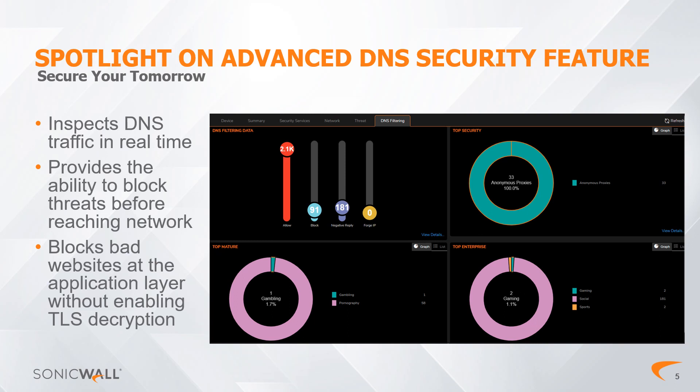It empowers control over the domains users access, preventing access to malicious websites and inappropriate content. The advanced DNS filtering feature adeptly thwarts attacks involving DNS manipulation, ensuring accurate content categorization and resolution speed without needing TLS decryption. Before SonicOS 7.1.1, the firewall could only categorize web addresses based on predefined categories. Now, web addresses are evaluated for potential risks, enabling preemptive blocking before users access websites — significantly reducing the risk of security threats from the outset.